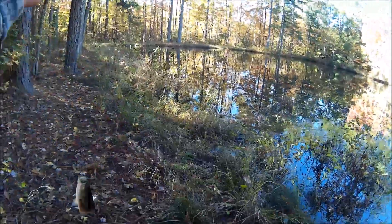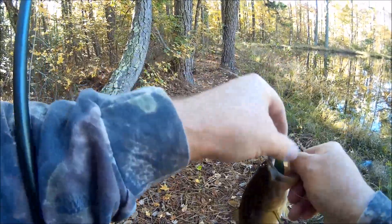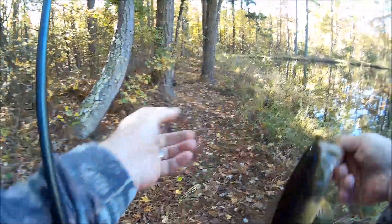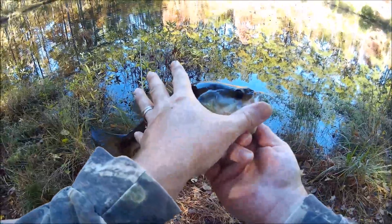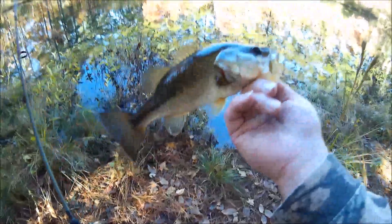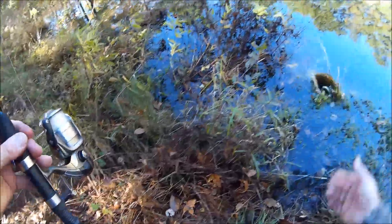Got him. That's a little better fish — not much, but a little. Caught him in the root of the mouth. I'll give him about 11 inches. Not quite a keeper. That little stick-o is doing it. See ya, buddy.